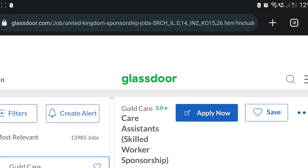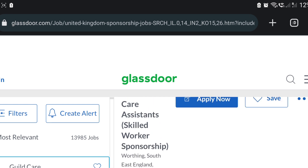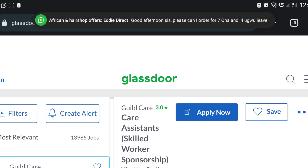Welcome to my channel. I want to quickly share this job — it's for a healthcare assistant and they have work sponsorship. I will drop the link in the description box.